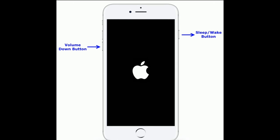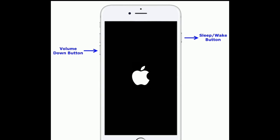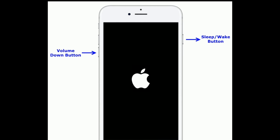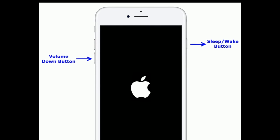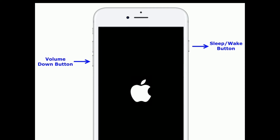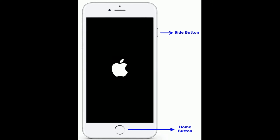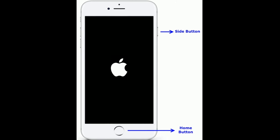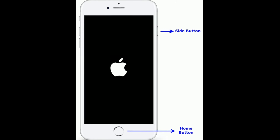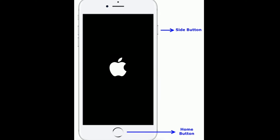If you are using iPhone 7 and 7 Plus, press and hold the Sleep or Wake button and volume down button at the same time until you see the Apple logo. If you are using iPhone 6s Plus and earlier models, press and hold the Home button and side button at the same time until you see the Apple logo on your iPhone screen.